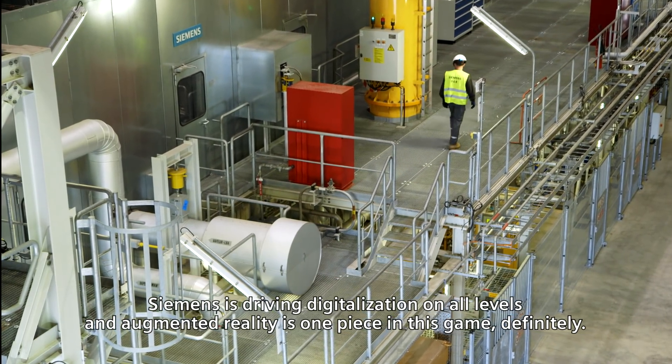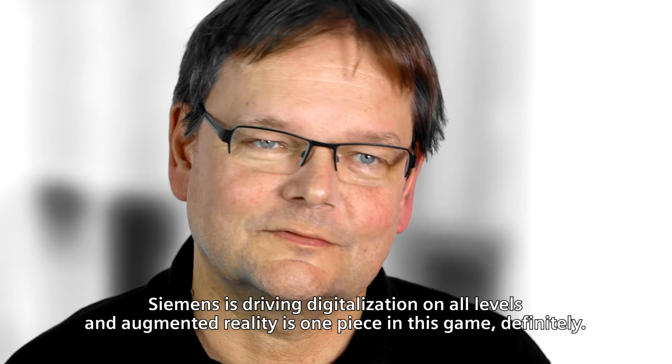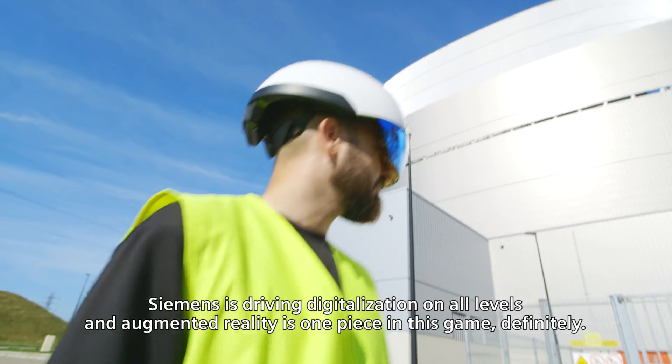Siemens is driving digitalization on all levels, and augmented reality is one piece in this game, definitely.